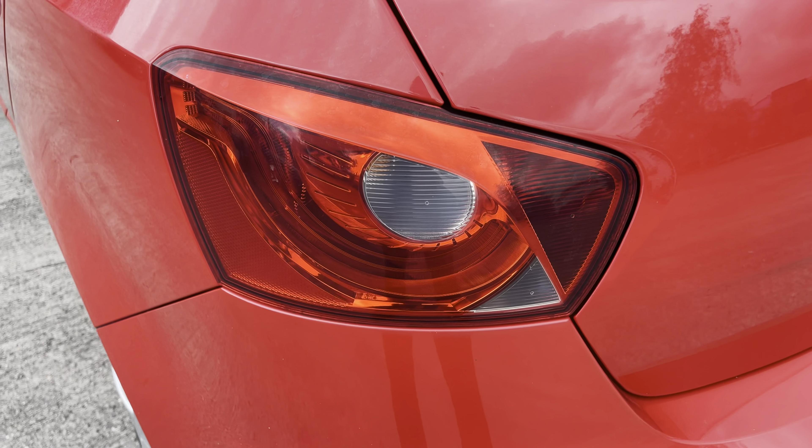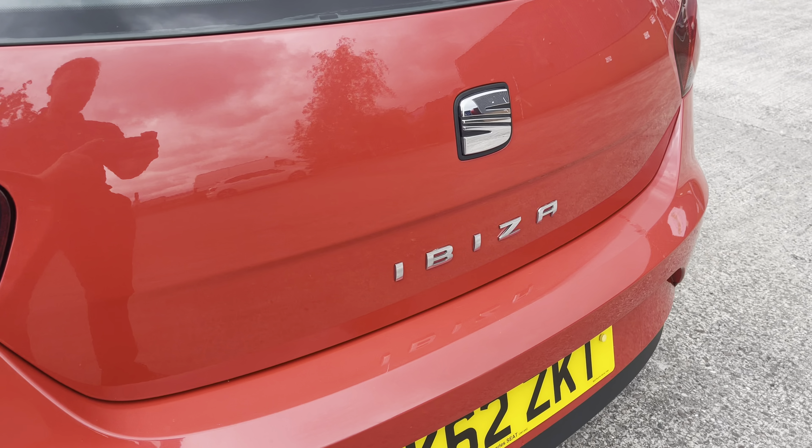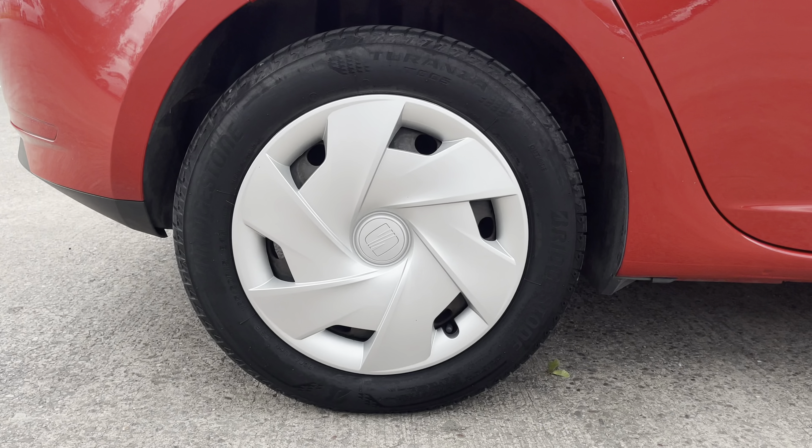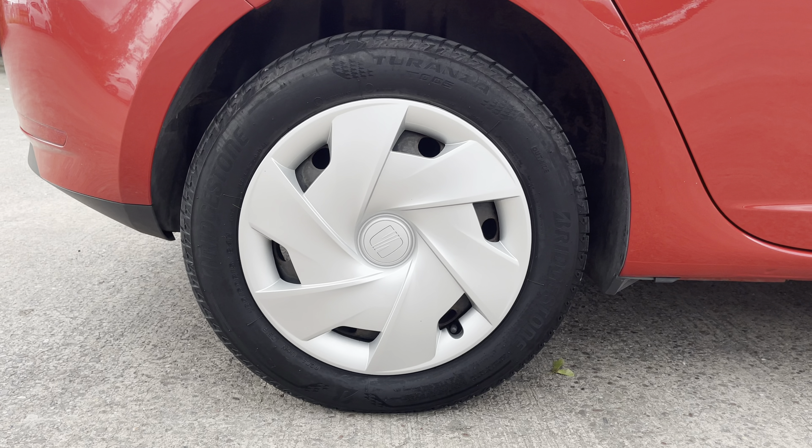At the rear of the vehicle we have the sleek looking taillights on display alongside the chrome badging which features in the centre of the vehicle's boot lid. This particular model sits on these gorgeous wheels which really do complement the overall aesthetic of the vehicle.